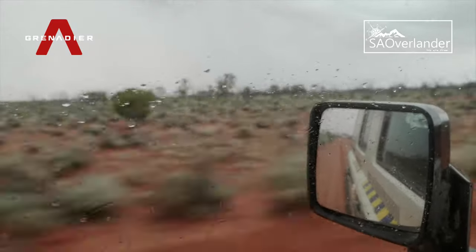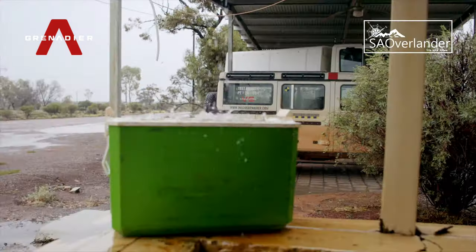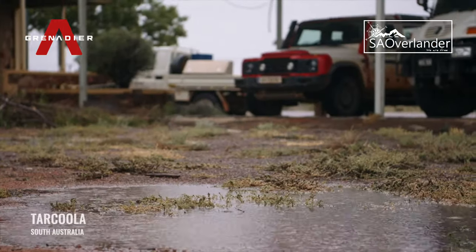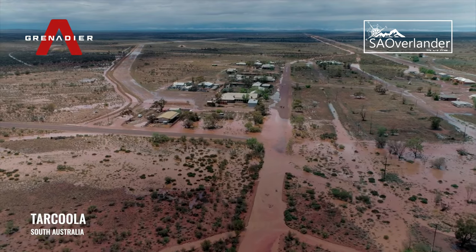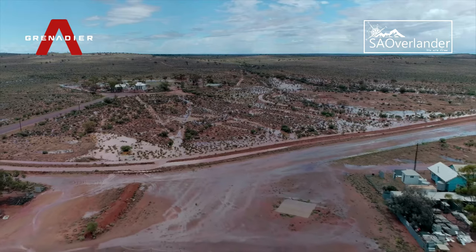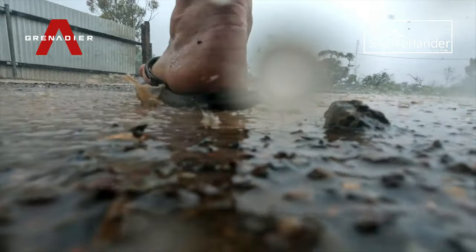The unseasonal rain that had fallen during the Grenadier team's testing journey through the remote trails of South Australia had quickly become a once-in-a-hundred-year event. Towns in the region had received the same amount of rain in a week that they usually do in a year, with widespread flooding to surrounding plains and washing out the cross-country rail network.